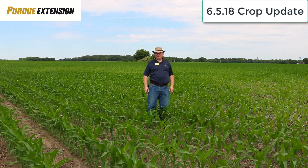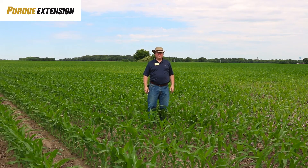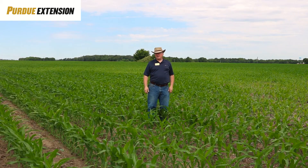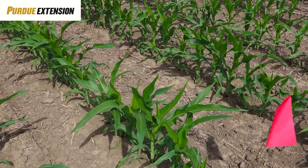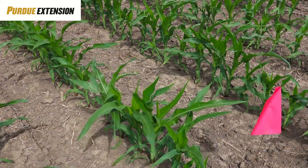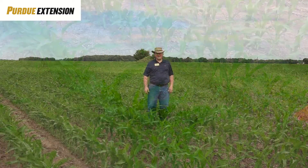Good morning. I'm Scott Gabbard with the Purdue Extension Office here in Shelby County, Indiana, and this is June 5th, 2018, 11 o'clock in the morning. This is your weekly crop update. We're at the on-farm research trial of Ken Simpson here, just south of Morristown, Indiana.